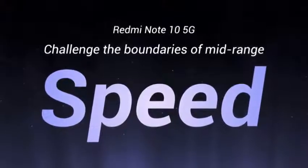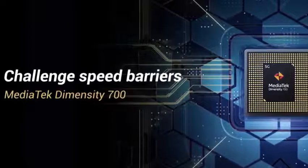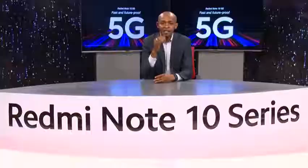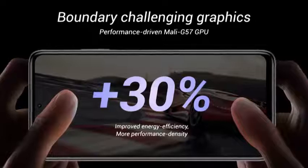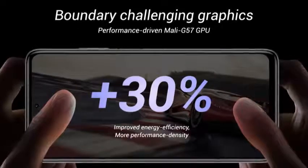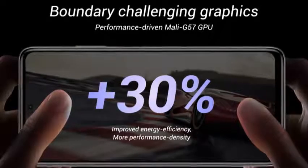Redmi Note 10 5G challenges mid-range speed barriers with the powerful MediaTek Dimensity 700, a high-performance processor ready to support all your speed needs. The Dimensity 700 uses an advanced 7nm process, usually found in flagship chipsets. This lets you pack more transistors and components on the chip, allowing your phone to do more calculations without getting too hot or slowing down. The 7nm process offers 20% higher performance than the previous generation and up to 40% improved power efficiency. The enhanced Mali G57 GPU sports 30% improved energy efficiency and up to 30% improved power performance density compared to the previous generation.